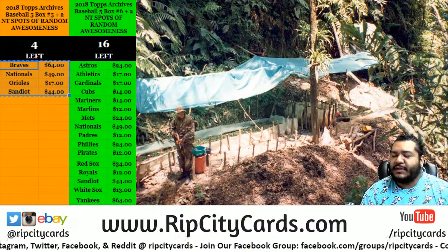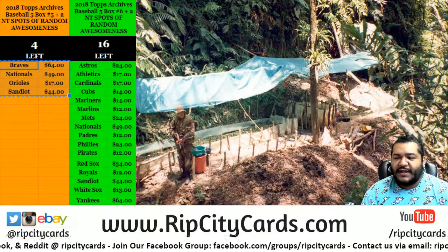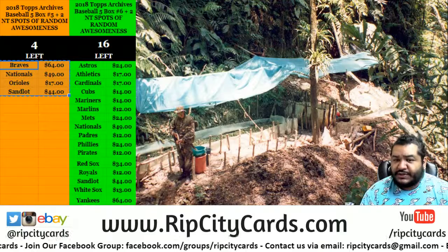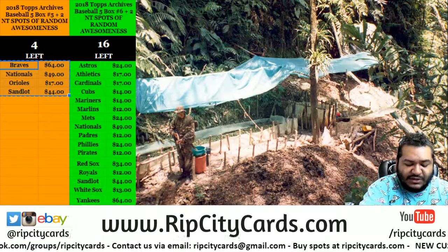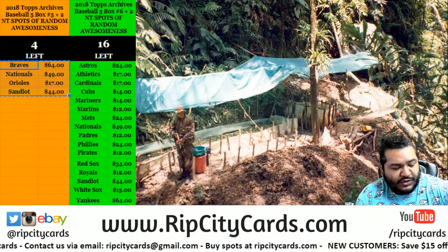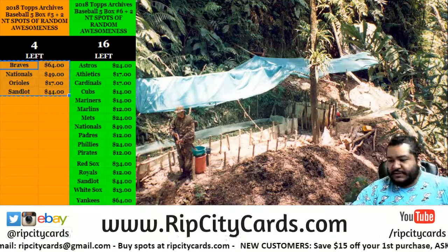Yo! What's up everybody? Time for a little action — 2018 Topps Archives Baseball Half Case Break Number 5 action, with two Hitler spots getting into some anti-random awesomeness. The way that works is what we define as hits are autographs, relics, or one of ones. With that being said, let's get to it.